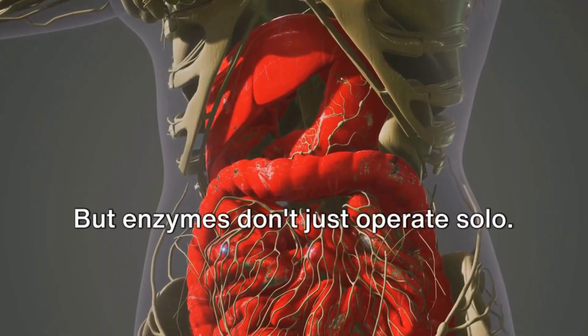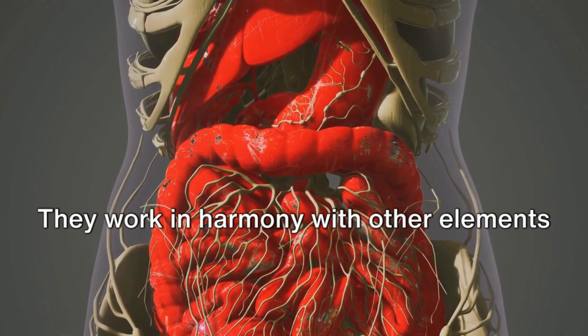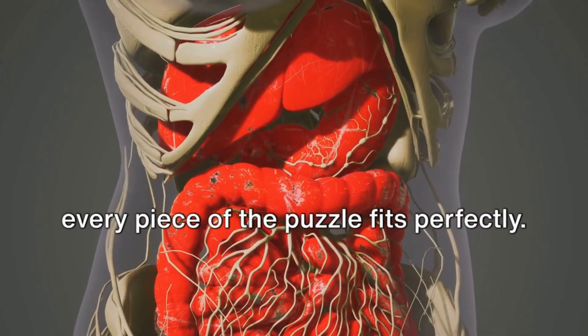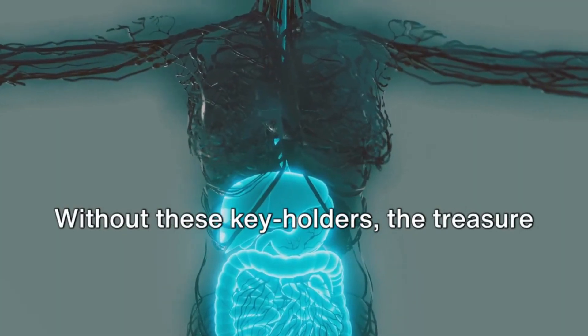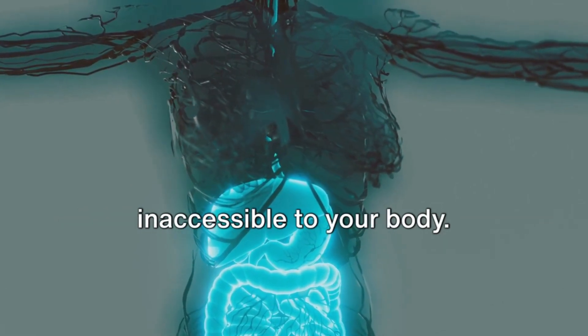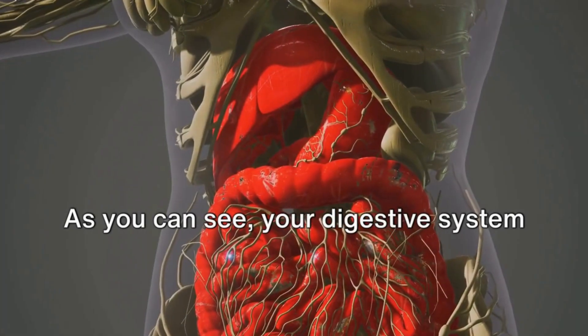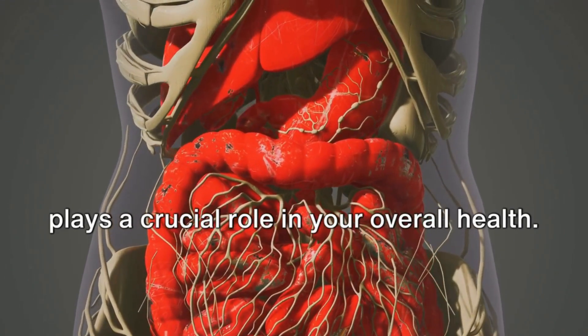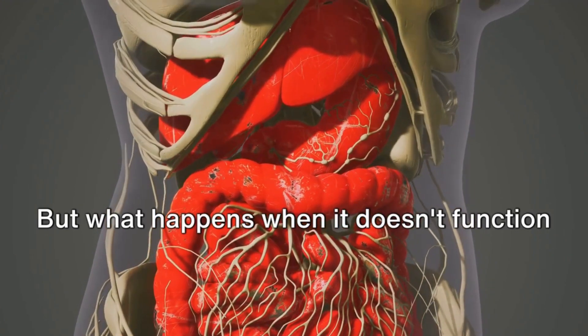But enzymes don't just operate solo. They work in harmony with other elements in your digestive system, making sure every piece of the puzzle fits perfectly. Without these key holders, the treasure of nutrients would remain locked away, inaccessible to your body. As you can see, your digestive system plays a crucial role in your overall health.